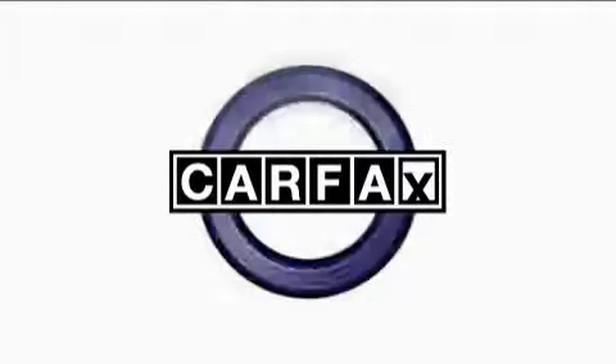This vehicle has fewer than 32,000 miles on the odometer. This Honda has had only one owner and it qualifies for the Carfax buyback guarantee.